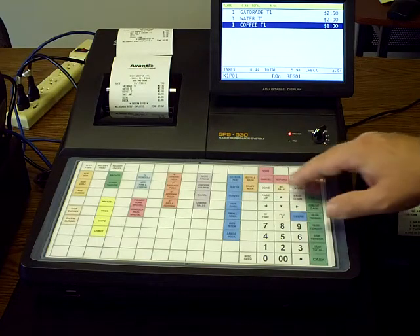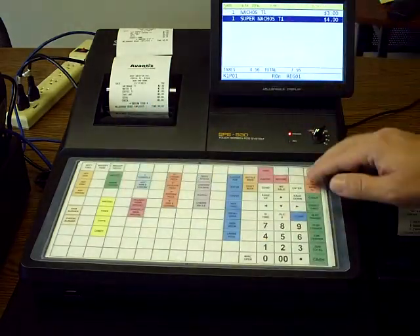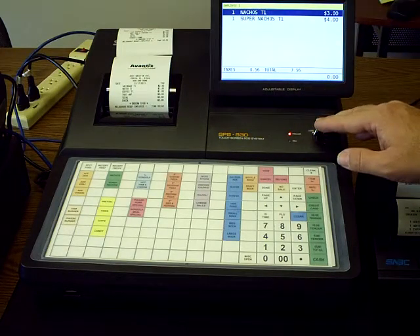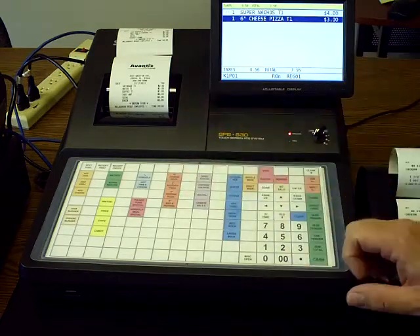Now the next thing I want to cover are your voids, cancels, and refunds. Let's say we ring up a nachos and a super nachos and you notice that the nachos were incorrect. What you do is highlight the nachos on the screen by pressing it — notice it goes blue — then hit void and it just takes it right off.